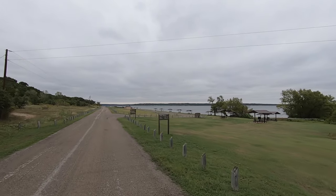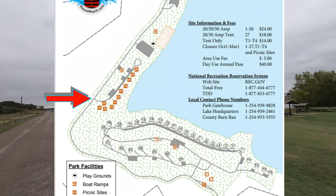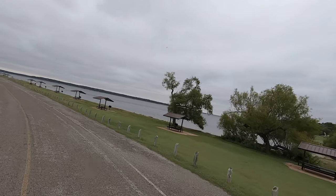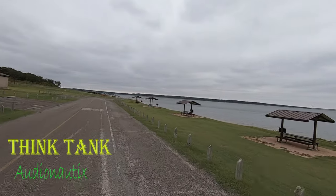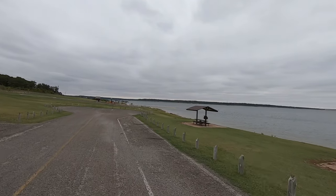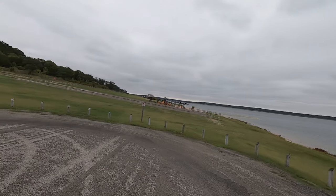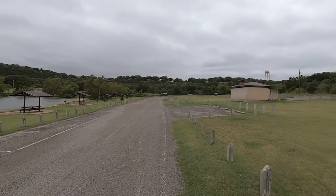We'll be right back. There's about ten day-use sites over here, and then there's a beach. Run down to the end of this — this is a little cul-de-sac. Now we'll go over here and check out the beach.